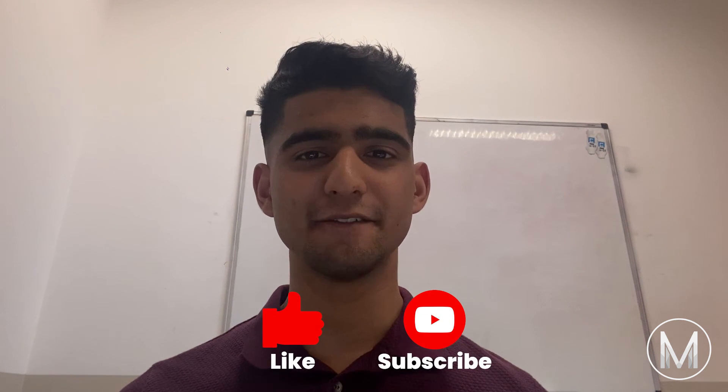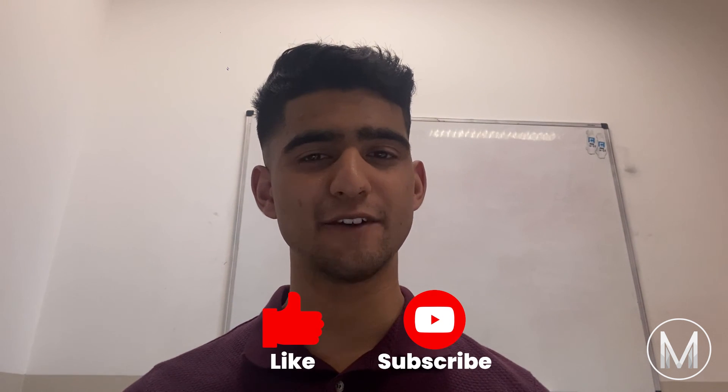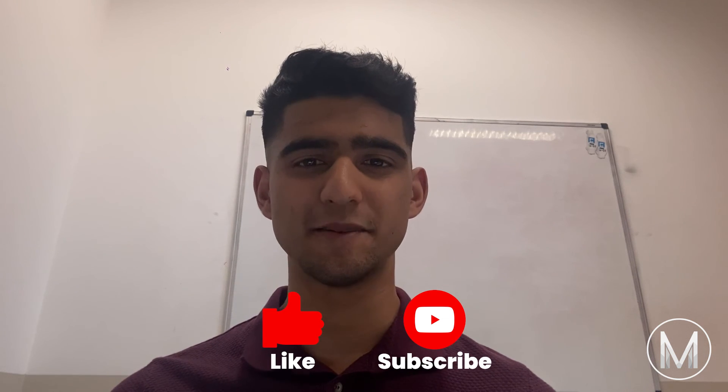If you have any questions, feel free to leave them in the comments below. Make sure to like the video and share this with your friends, and if you haven't already, subscribe to the MedicMind YouTube channel to never miss a video.